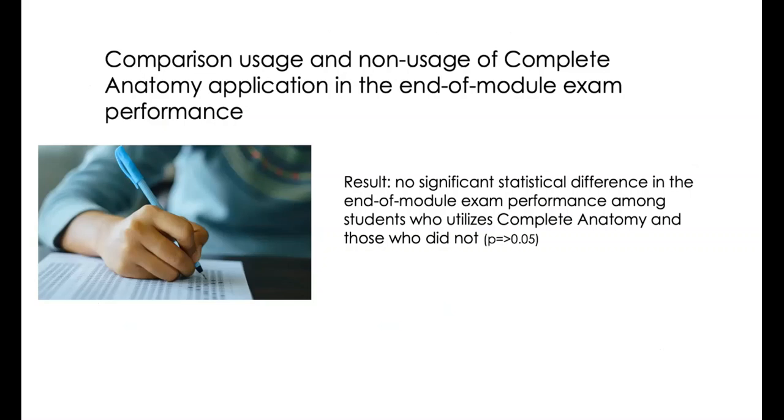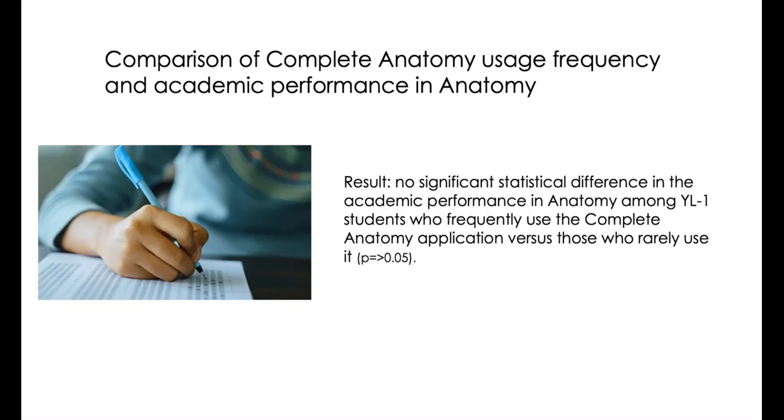Comparing the performance of our students in the end-of-module exams in terms of utilization and non-utilization of the app, it showed no significant statistical difference in exam performance among students who utilized Complete Anatomy and those who did not. A major reason for this is that the learning of students for each module is not solely from the usage of Complete Anatomy. There are other resource materials available to them that contributed to their learning, such as the uploaded video lectures created by the faculty and other provided instructional materials. Comparing the anatomy academic performance of students who frequently use the application versus those who rarely use the app among the modules also showed no significant statistical difference. The academic performance of the students cannot be attributed to the use of the app alone, but their performance can be multifactorial.